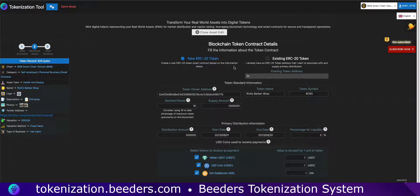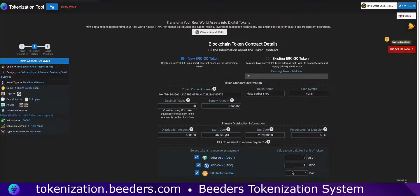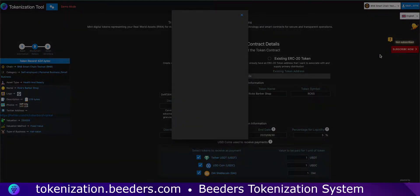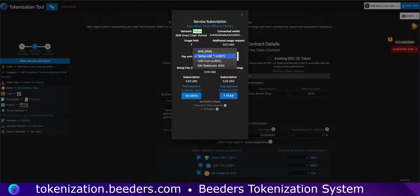To successfully deploy your token, make sure your wallet is subscribed to our platform. Simply click on the subscribe now button, where you'll have the option to choose a payment coin and select a plan that suits your needs. Before proceeding, ensure that you have enough balance to cover the subscription. Once you're subscribed and all set, the stage will be yours to launch your token.